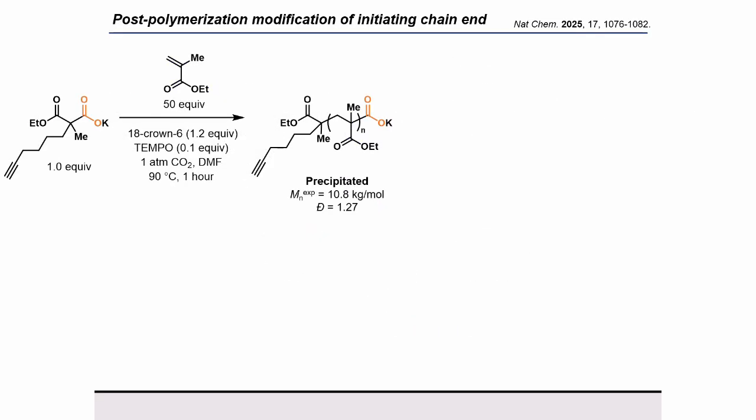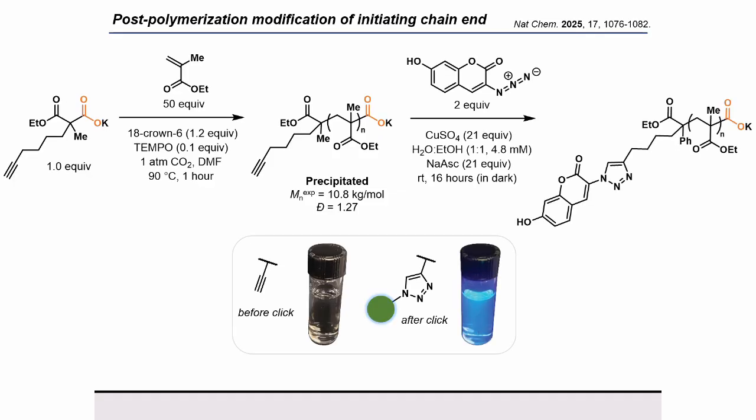Conversely, to take advantage of the initiating chain-end fidelity of our system, we synthesized an initiator containing an alkyne functionality and exposed it to polymerization conditions. Upon precipitating the polymer, we found that the alkyne functionality was still present after purification. We then took this precipitated polymer and exposed it to click chemistry conditions with a coumarin-derived azide, which only fluoresces after the click reaction. Subsequently, we observed fluorescence only after being exposed to the functionalization reaction, indicating successful post-polymerization modification.